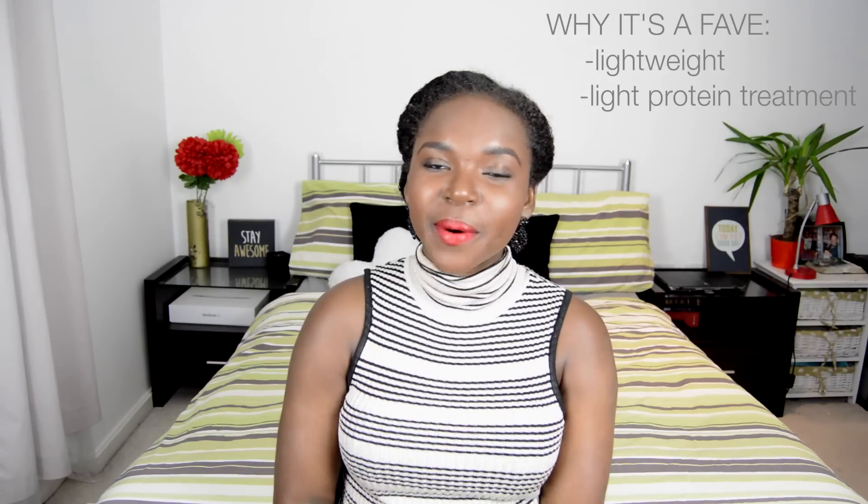This conditioner also contains hydrolyzed collagen as well as silk amino acids, so I tend to use it as a light protein treatment. Once I apply that and rinse it out, I go ahead and use a moisturizing deep conditioner afterwards.